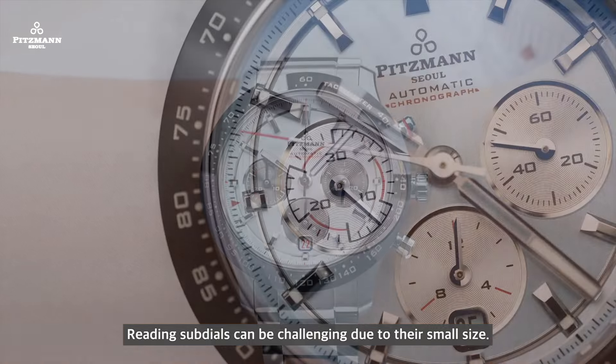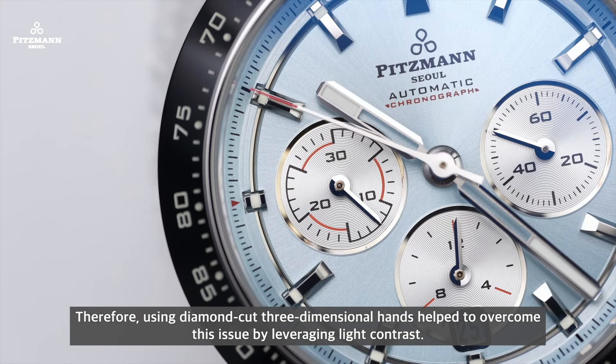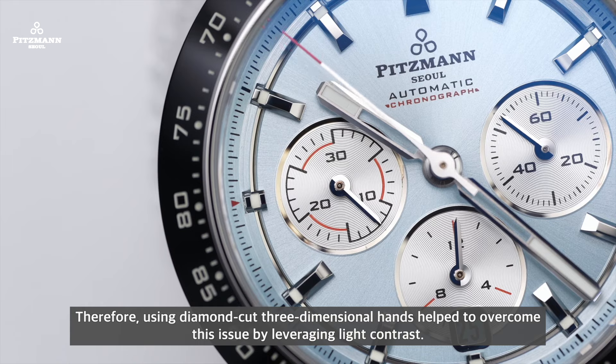Reading sub-dials can be challenging due to their small size. Therefore, using diamond-cut three-dimensional hands helps to overcome this issue by leveraging light contrast.